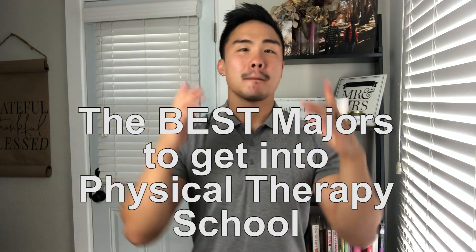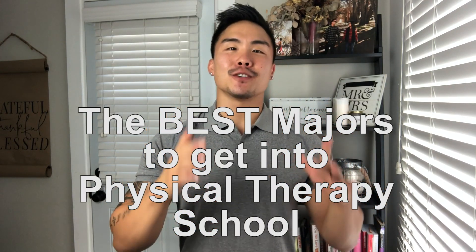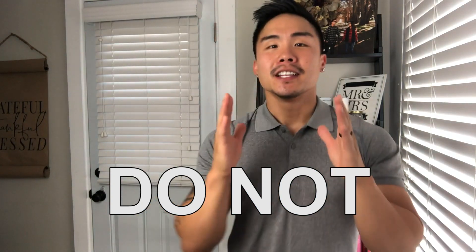Hey, what is going on everyone? This video is going to be talking about the best majors to get into physical therapy school. Now I'm just going to put it up front here — you do not, I repeat, do not need to have these majors, but statistically speaking, these majors are the best majors to give you the best chances to get into physical therapy school.